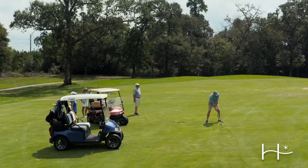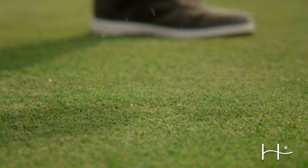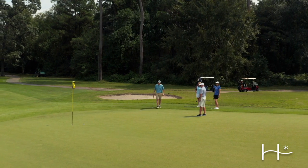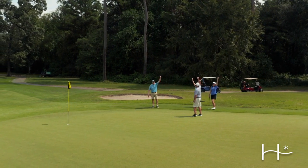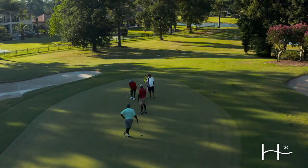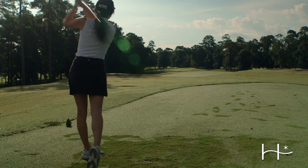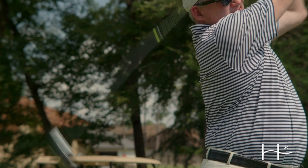Zoysia grass will be our playing surfaces — not only on the tee box fairways but the greens as well. Generally it was reserved for most of your high-end private golf courses. We didn't see it on any public golf courses or semi-private golf courses, and so Tour 18 Incorporated will be bringing that to the public as well as our members and the community.